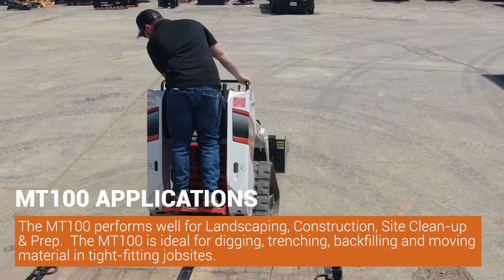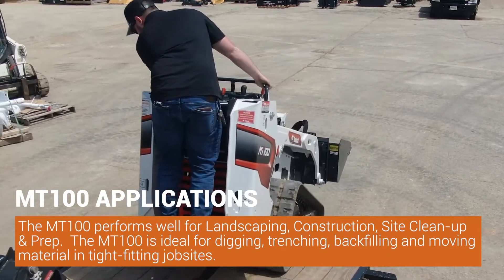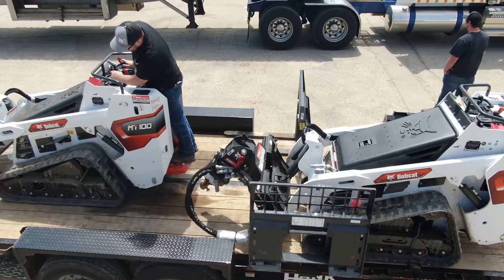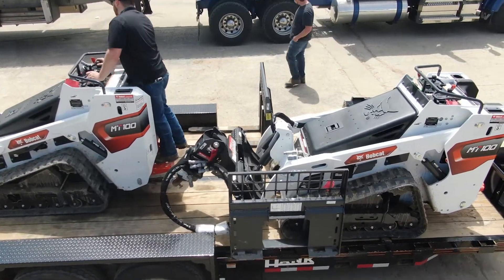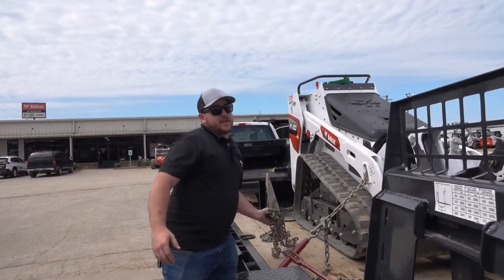Application-wise, these machines perform well in the landscaping industry — construction site cleanup, site prep, for guys who need to get into tight spaces, through fences and things like that. Especially in downtown Nashville, they keep building these houses closer and closer, so it really is a key tool to be utilized on job sites.